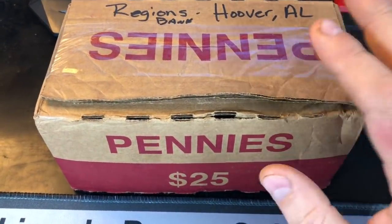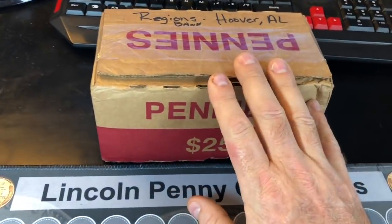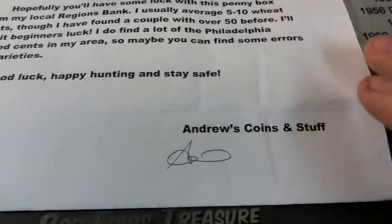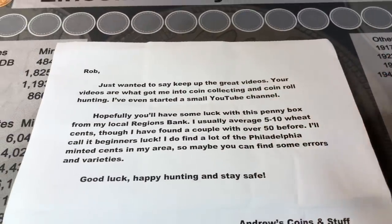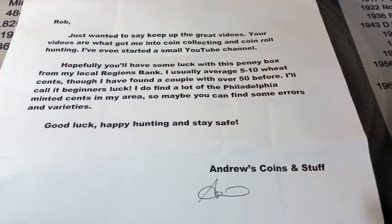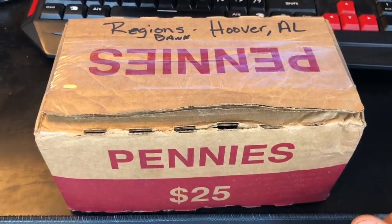We've got another penny hunt today and this box is from Hoover, Alabama. It's been checked for circulation and resealed, thanks to Andrew's Coins and Stuff who went ahead and sent me a box to hunt and trade for a mat. Andrew's Coins and Stuff, thank you very much for the kind letter and of course the box that I get to hunt from Alabama.